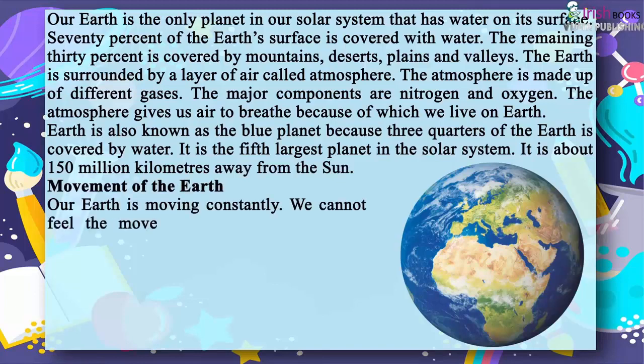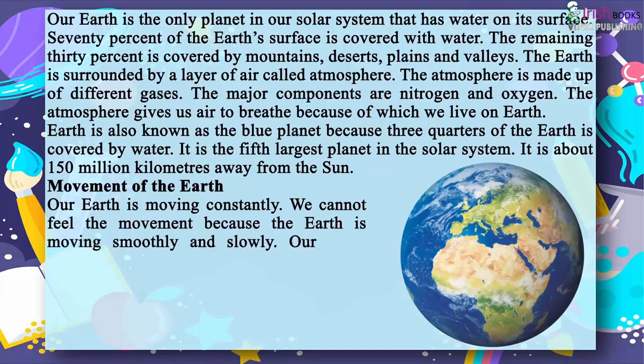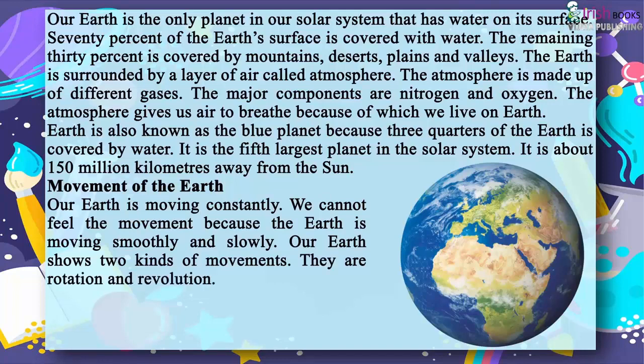Movement of the earth. Our earth is moving constantly. We cannot feel the movement because the earth is moving smoothly and slowly. Our earth shows two kinds of movements: rotation and revolution.